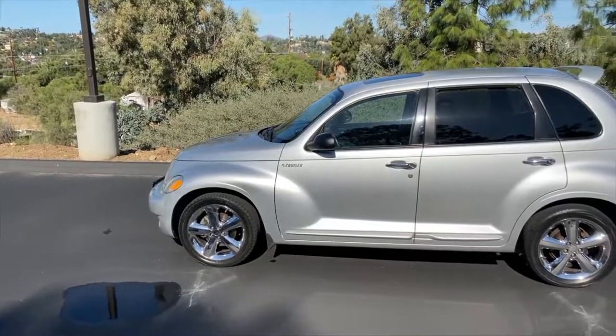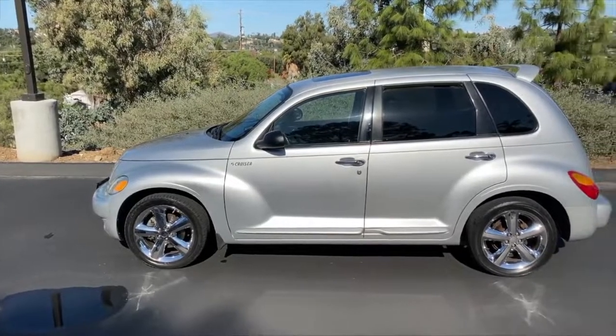However, with its pointy snout and protruding wheel arches, it makes us say: thank you, next.